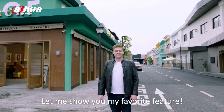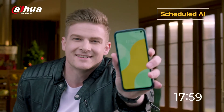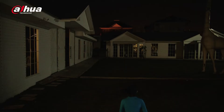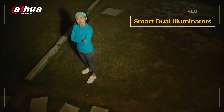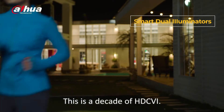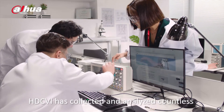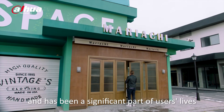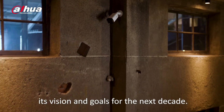Let me show you my favorite feature. This is a decade of HDCVI. In the past 10 years, HDCVI has collected and analyzed countless videos and data and has been a significant part of users' lives and the future of the industry. It will continue to adhere to its vision and goals for the next decade.